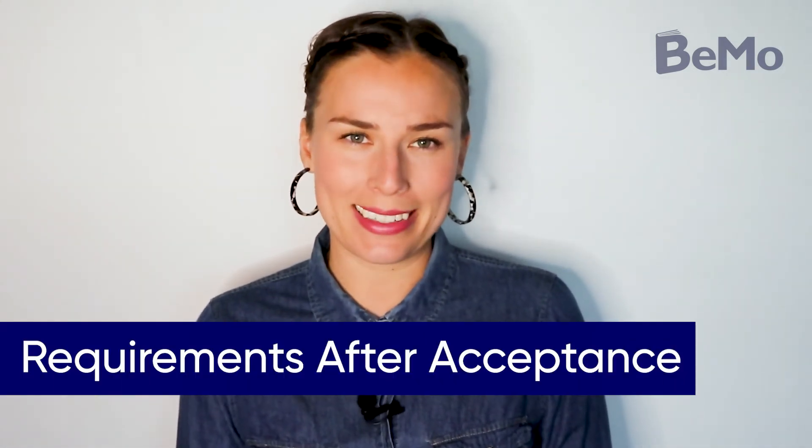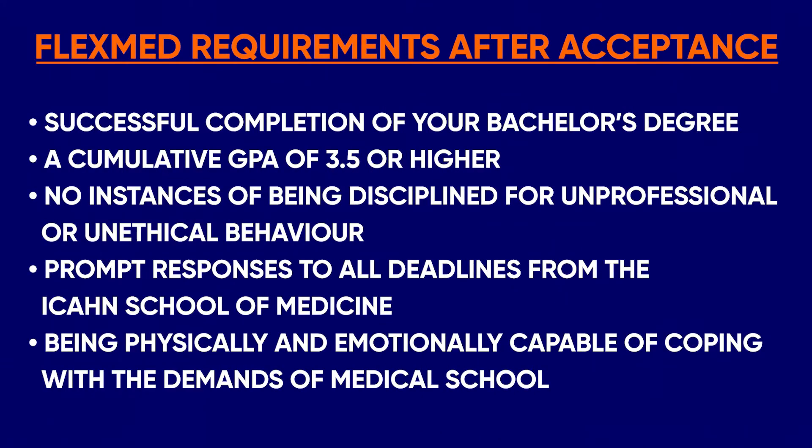If you are selected for the FlexMed program, keep in mind that you still have a lot of work to do to maintain yourself in good standing. The Icahn School of Medicine reminds all successful applicants that they must continue to meet the following requirements: successful completion of your bachelor's degree, a cumulative GPA of 3.5 or higher, no instances of being disciplined for unprofessional or unethical behavior, prompt responses to all deadlines from the Icahn School of Medicine, and being physically and emotionally capable of coping with the demands of medical school.